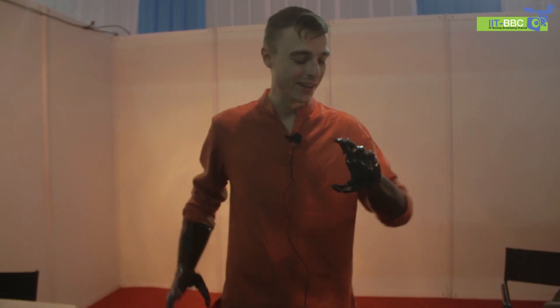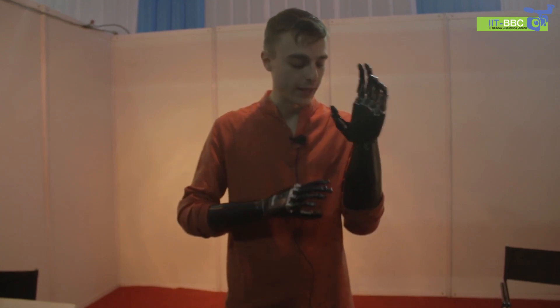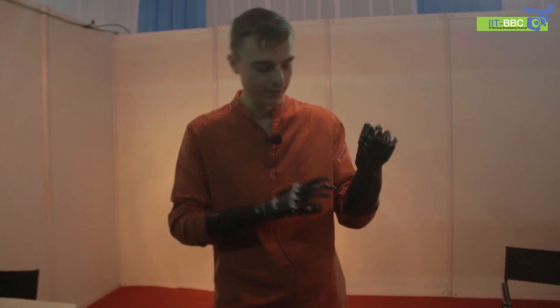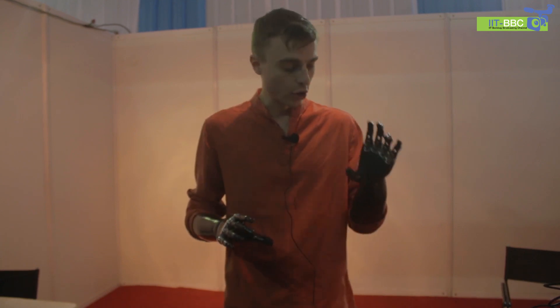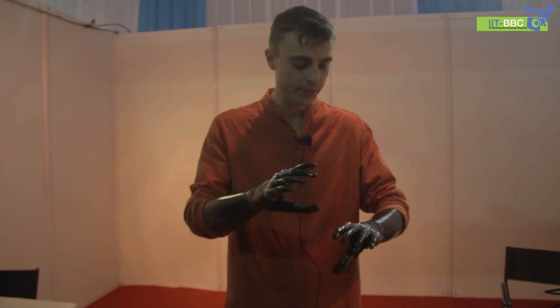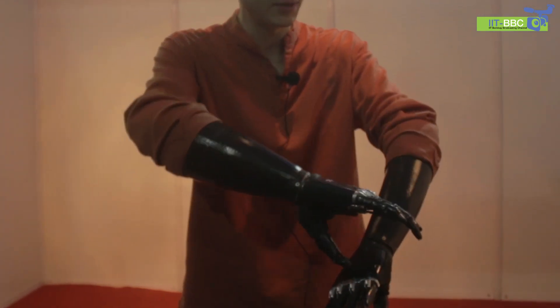This is a bioelectric prosthetic hand which works from muscle tension. When I press this muscle, the hand is closed. When I press this muscle, the hand is open. I can do different grips — the hand can do 14 different grips. I can switch between them by pressing this button.